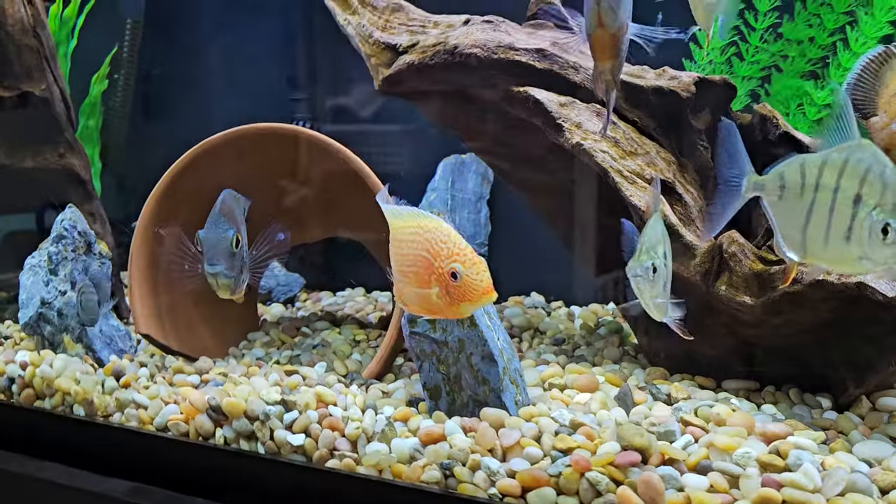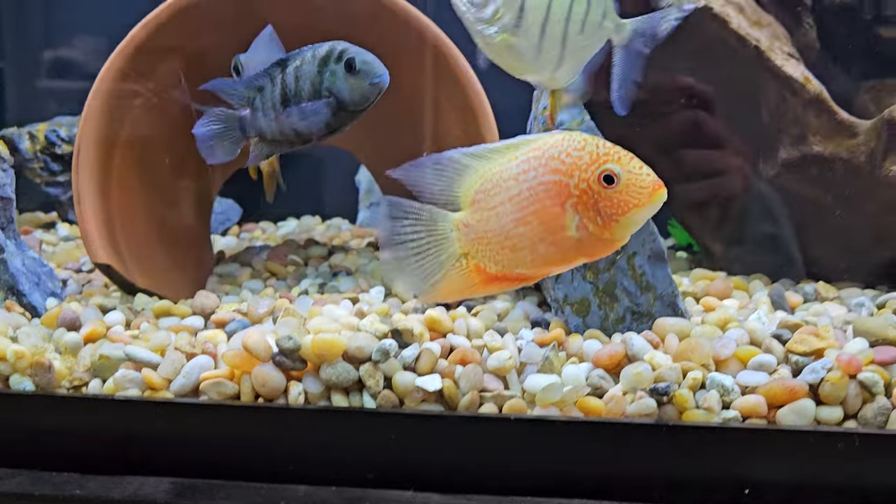Hey guys, how's it going? Today on Rod's Aquatics, we're gonna be going over the Red Spotted Severum. Let's take a look at mine. This is my Red Spotted Severum. I call him Pringle.